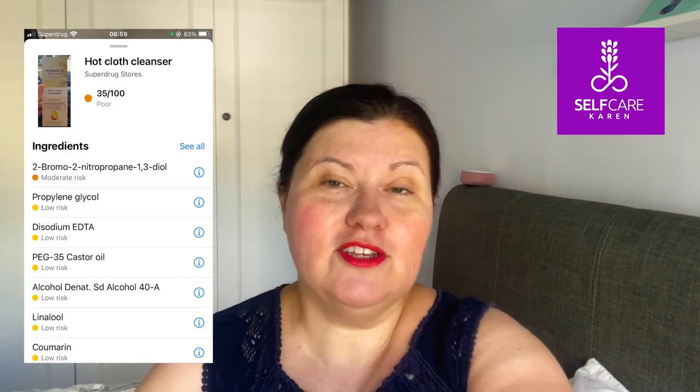I haven't even taken it out of the box — it's because it's got a muslin cloth in it. I haven't tried out the muslin cloth, but you know, muslin cloths are much of a muchness.